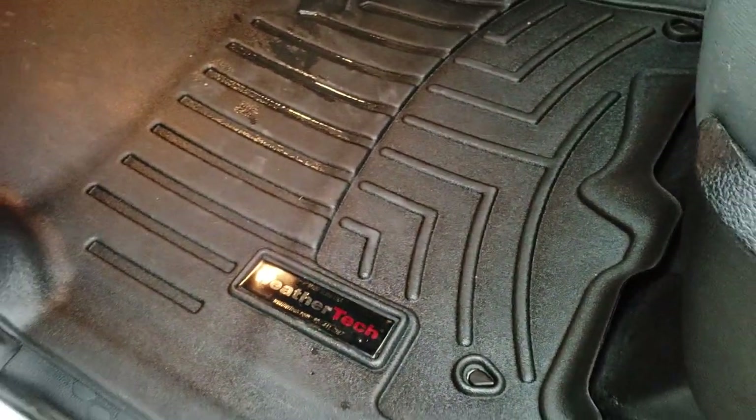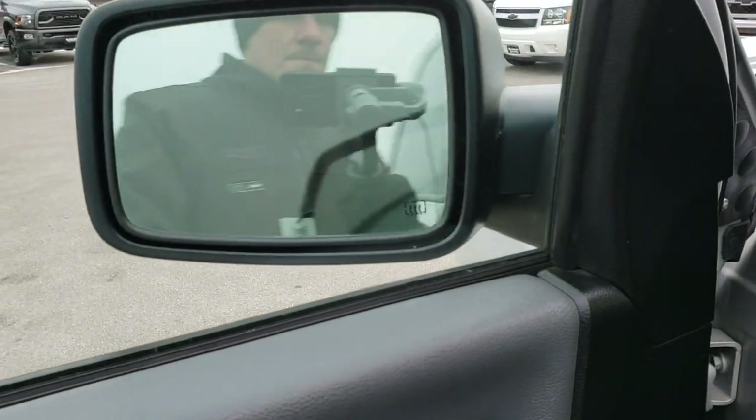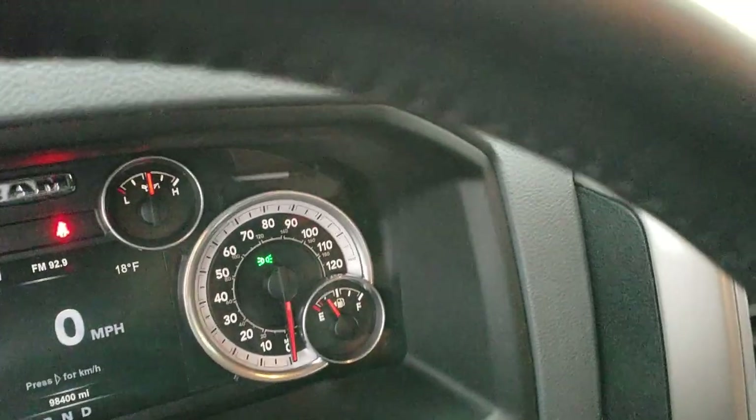Power driver's seat, WeatherTech floor mats throughout, and it does come with power windows, power locks, and power fold-in mirrors. Comes with the auto headlamps.